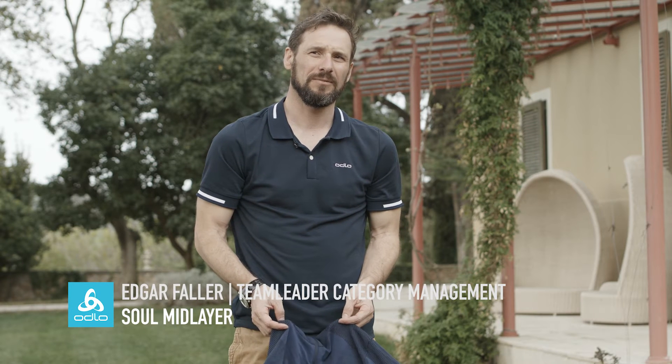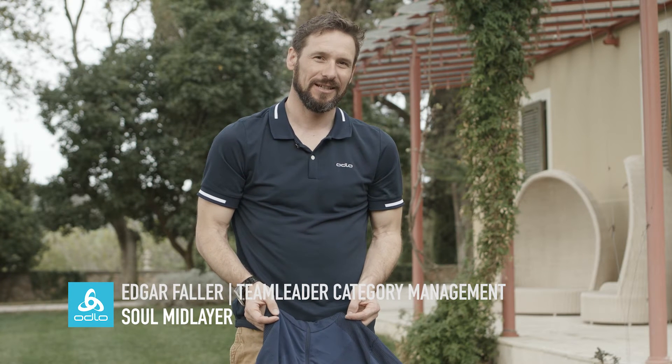Hello, I'm Edgar Fahler. I'm the team leader of category management and I'm very delighted to show you the highlight piece of the outer performance line.